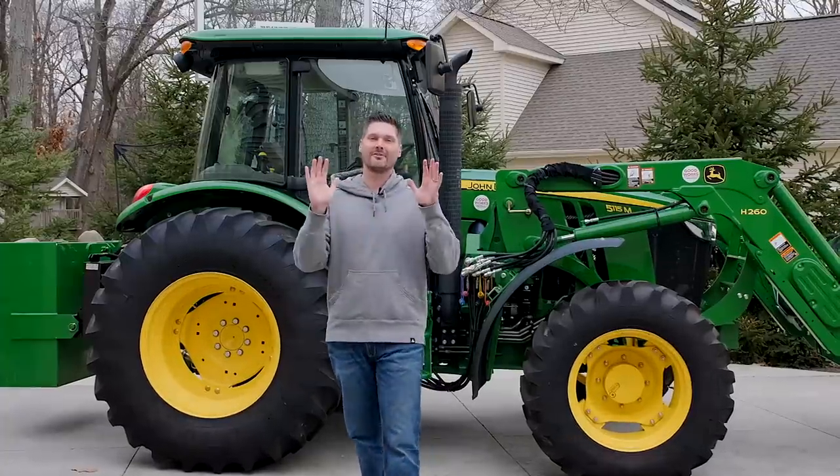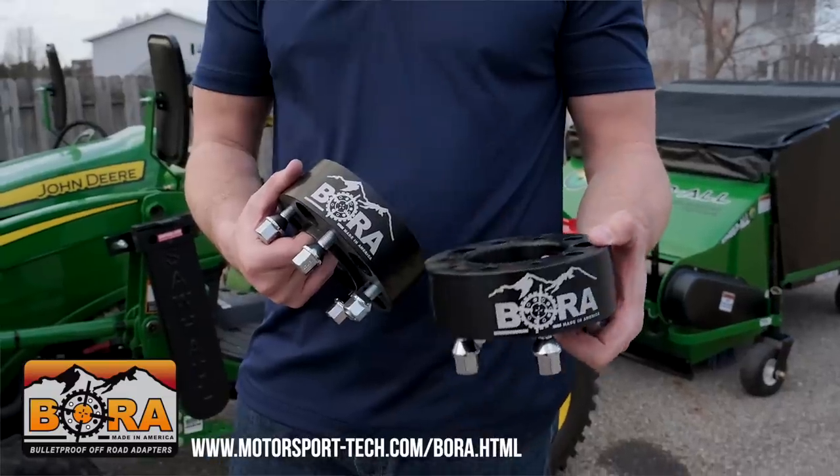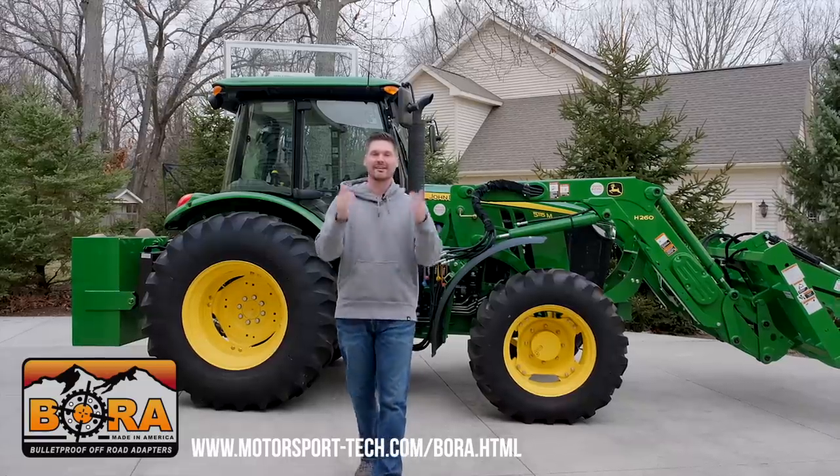Guys, how we doing? Welcome to the channel. Today's video is sponsored by BORA Wheel Spacers. If you're looking to make your tractor more stable left to right, laterally — so you don't tip over side to side — check out BORA Wheel Spacers, link down below.